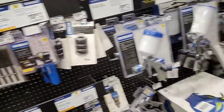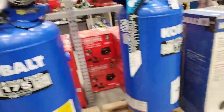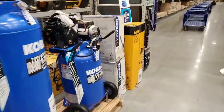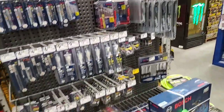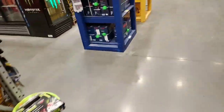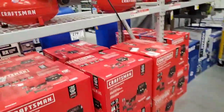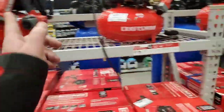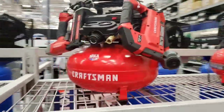I bet you can go online and still get it for that price. It's amazing — I wish they would just get their act together. Usually this goes to $199 with the three nail guns, so just wait for that.